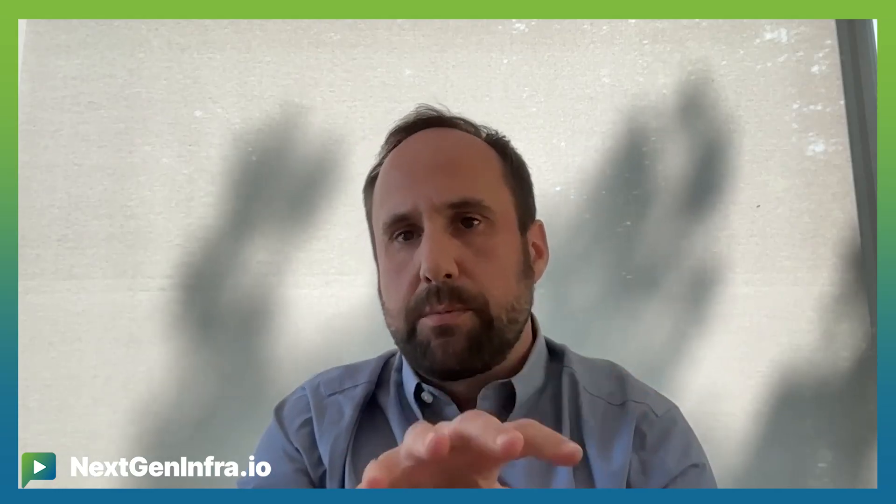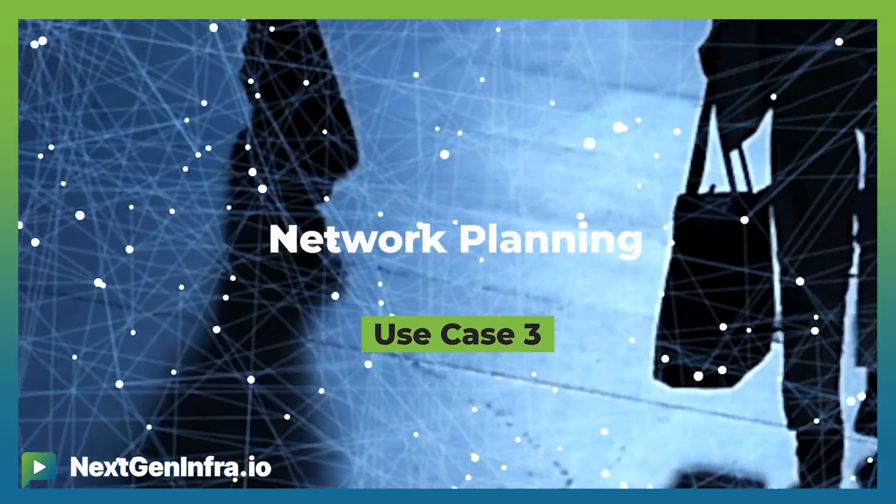Are there any real-world POCs that you can talk about from the customer base? The use case I was talking about — those are actual POCs we are working on with customers. We also demoed those at DTW this year, also as part of a catalyst. So that's the area around the autonomous network — that's one area we're working on.